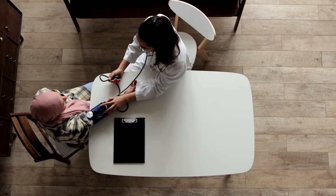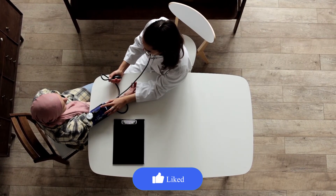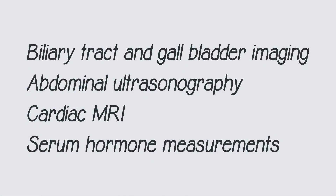If you have been diagnosed with any kind of thalassemia, you should not forget to evaluate your body systems on a regular basis. Biliary tract and gallbladder imaging, abdominal ultrasonography, cardiac MRI, and serum hormone measurements are a few examples of monitoring tests that can be done.